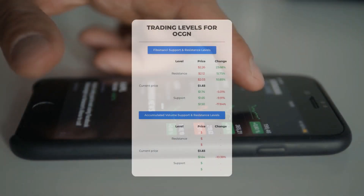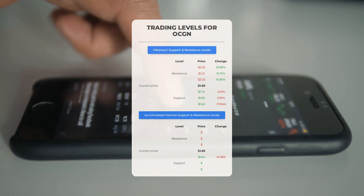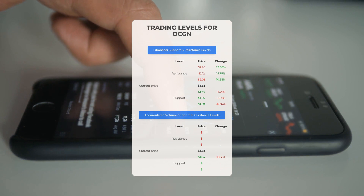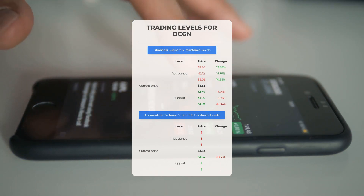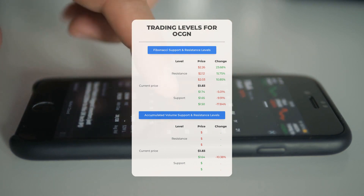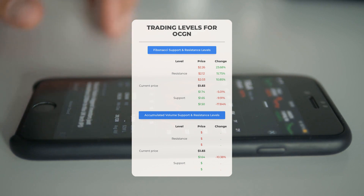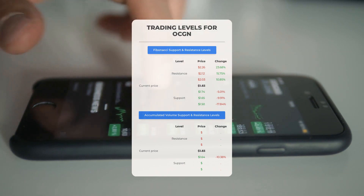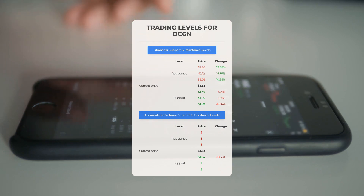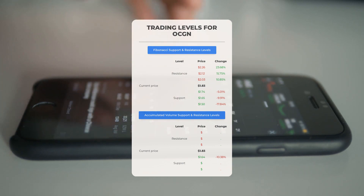For potential day trading levels: there seems to be no significant resistance from accumulated volume above, indicating a possible swift upward movement under favorable conditions. Consider entering a position and using volume as an indicator for your exit strategy. On the downside, Ocugen faces its initial support level at $1.64. If this support holds, it could serve as a promising entry point with the potential for a rebound.